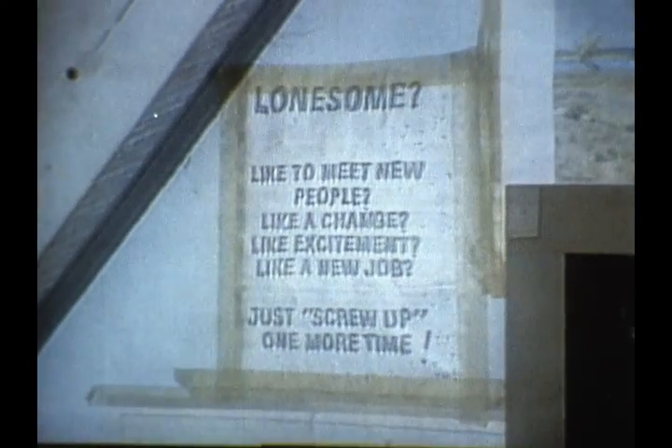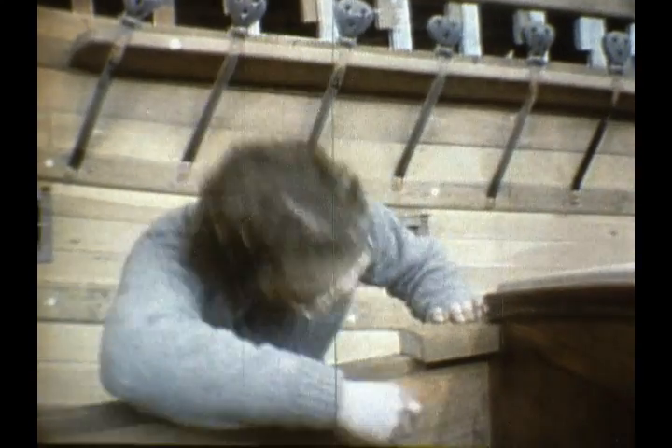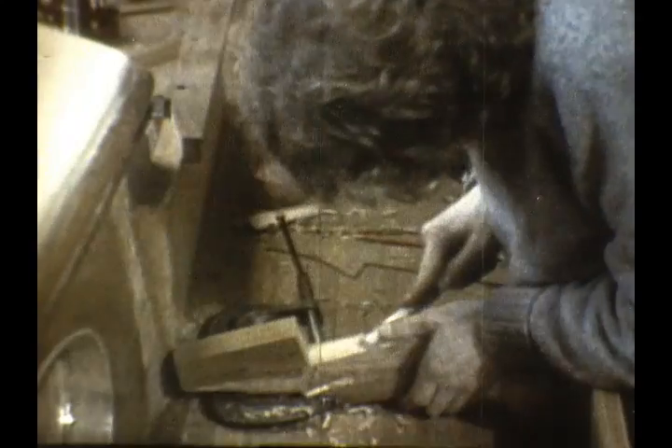There's a sign in Ferd Nymphius' cluttered office that says: 'Lonesome? Like to meet new people? Like a change? Like excitement? Like a new job? Just screw up one more time.' Quality — that's what Ferd Nymphius teaches these young apprentices of his. And the surprising part is, they go along with it. You see them with their long hair and whiskers, and by gosh they go with that quality. I'm sometimes a little astonished. You kind of get the impression the first time you see them — you look like you haven't washed for a while — and you expect the work to be the same way. But no, I can depend on it. I get those guys going and, by God, they're doing a good job.